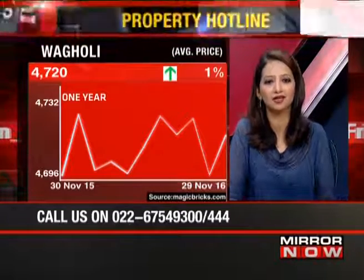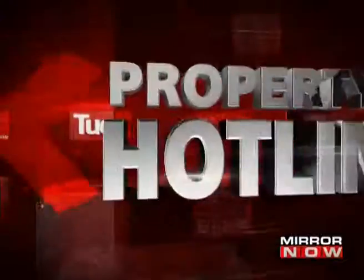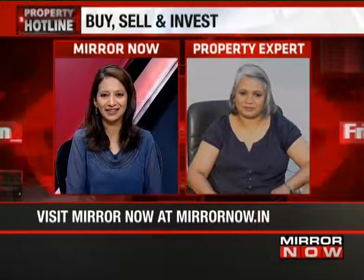Wagholi is at 4,720 rupees per square foot average price, and in that market it's already inching up. With that we come to the end of this episode of Property Hotline. Jaishree, thank you very much for coming in and answering all those questions. If you have any questions on real estate, send them in to us — we'll ensure you get answers from the country's biggest experts. Thank you for watching.